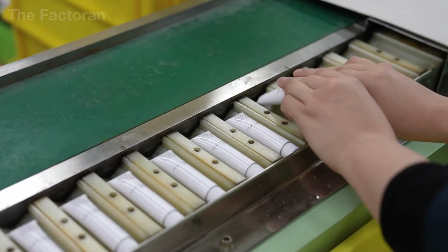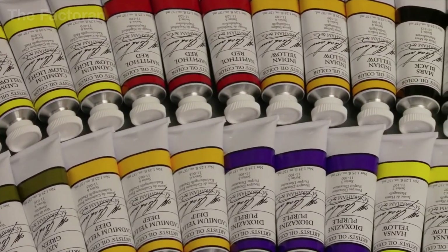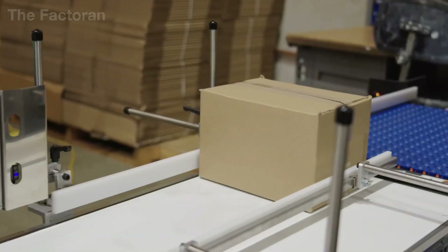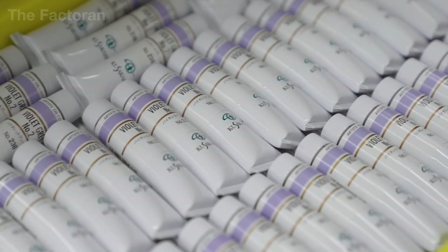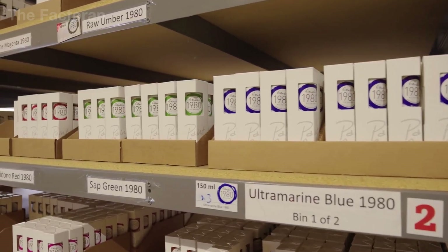On automated production lines, machines can package from several dozen to several hundred tubes per minute. Finally, the smaller boxes are packed into large cardboard cartons, labeled with batch information, and prepared for shipment. From this point, the oil paint is ready to enter the distribution chain, reaching art supply stores and artists around the world.